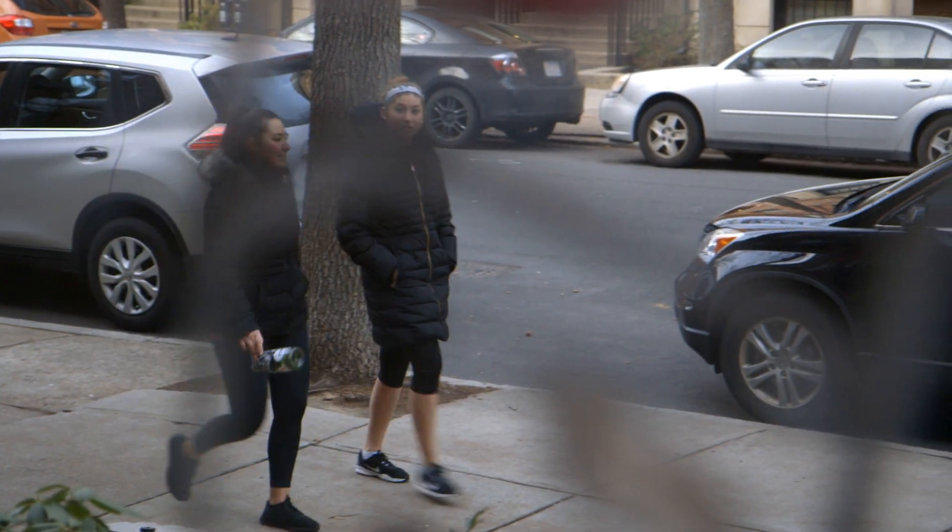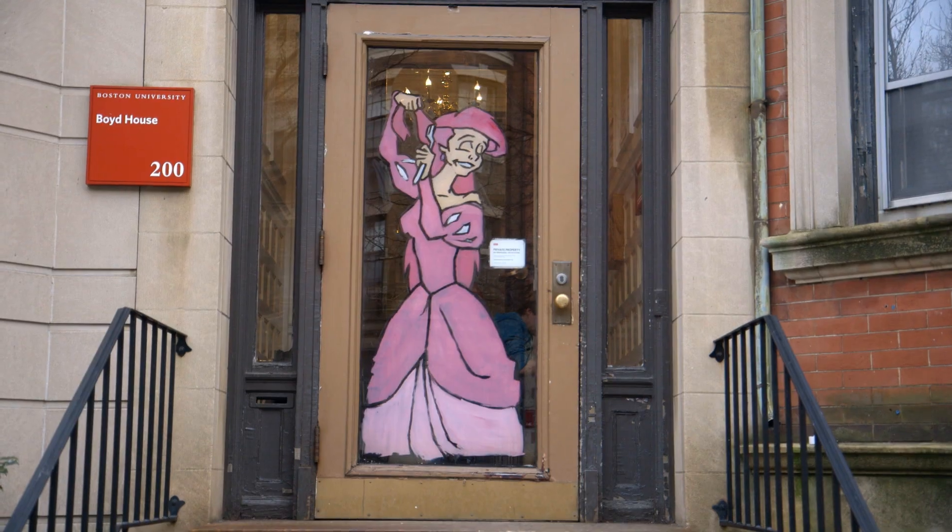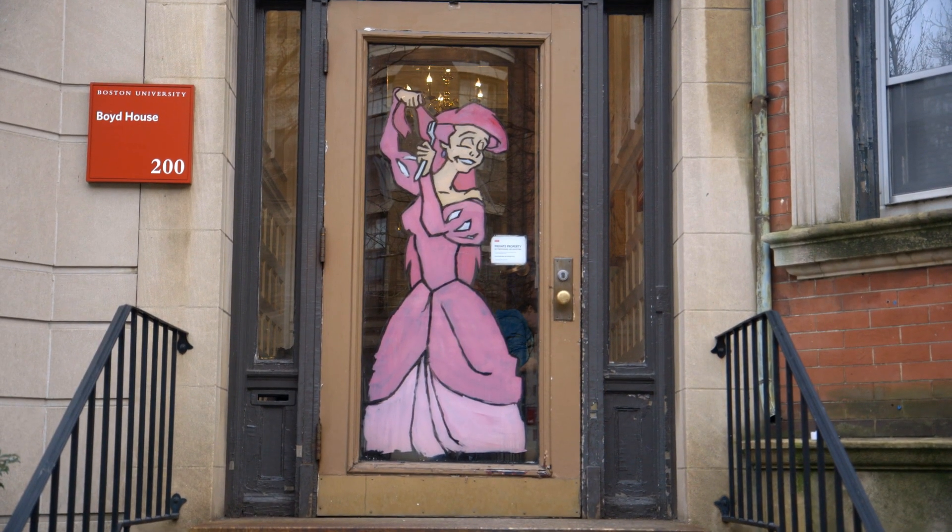There's a lot of fun in doing childhood cartoons that everybody has seen. People take pictures in front of them, people get excited. I've seen little kids point at them and say that's a character they recognize. It's kind of adorable.